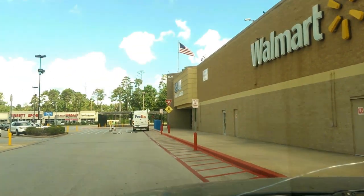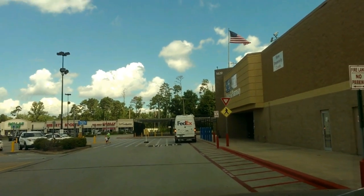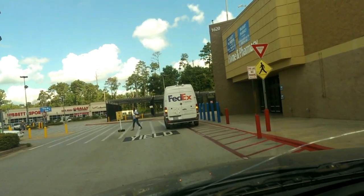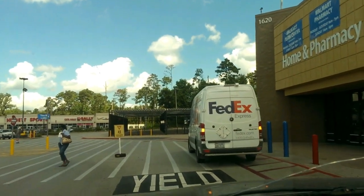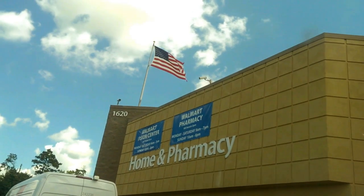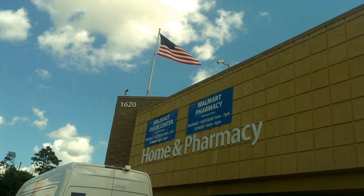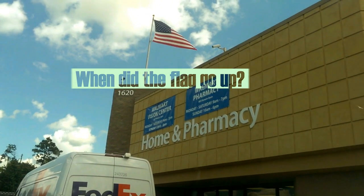The pharmacy is still open. They're getting FedEx deliveries and whatnot. They were supposed to close the pharmacy down after a while but they kept it open for some reason. Walmart pharmacy will remain open Monday through Saturday 9 a.m. to 7 p.m. and Sunday 10 a.m. to 6 p.m. So they still got the pharmacy open.